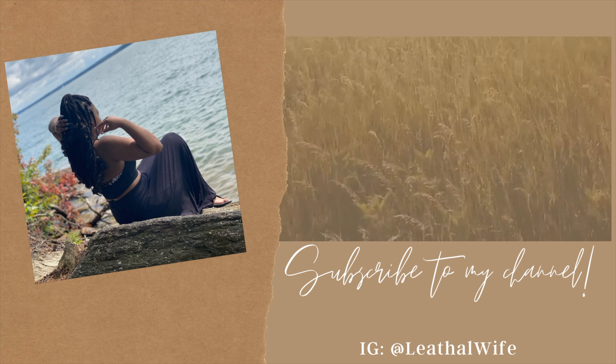Thank you guys so much for tuning into this video. That concludes my end of month challenges for June and I will see you guys in the next video. Bye!